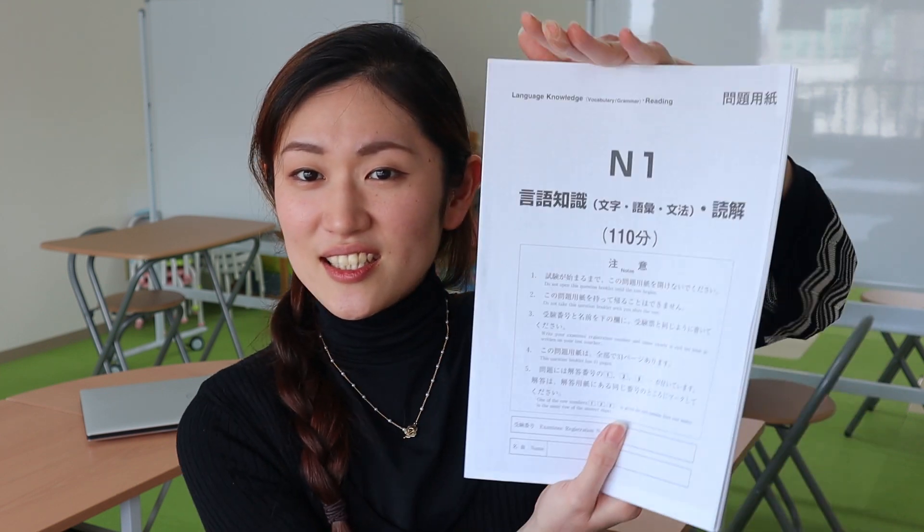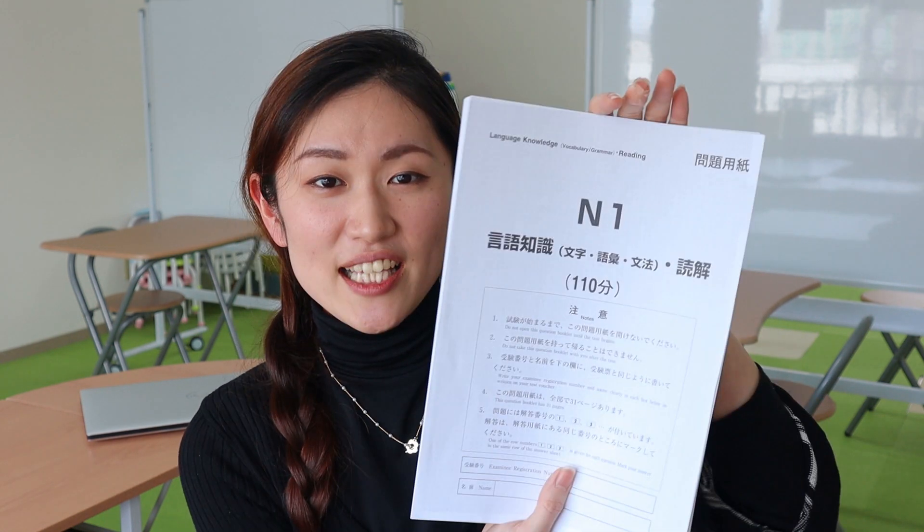Today I can't really show you the actual questions on the test because I printed out these tests through the official JLPT website. However, there was a big warning about possible copyright issues, so I don't want to risk it. If you want to look at the actual test, I'm going to put the link down below so you can go to the JLPT website and look through it. Basically today, I want to go through the whole section of a JLPT N1 level test and give some insight from a Japanese person's point of view.